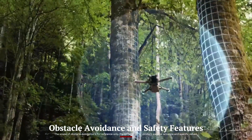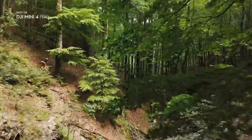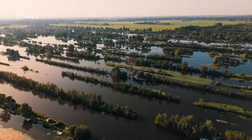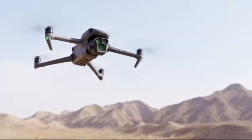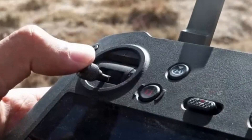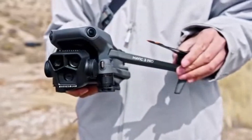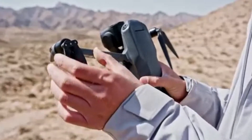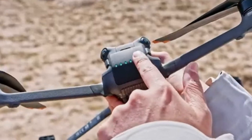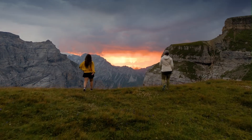Obstacle Avoidance and Safety Features: One of the biggest upgrades in the DJI Mini 5 Pro is its advanced obstacle avoidance system, featuring omnidirectional sensors that provide 360-degree protection. Unlike previous models that only had limited sensors, this version integrates an AI-powered collision detection system that helps the drone avoid obstacles intelligently in real-time. The Advanced Return to Home (RTH) feature ensures the drone can safely navigate back even in complex environments.